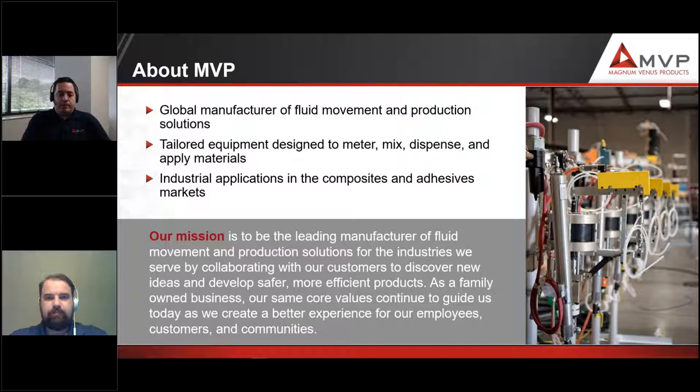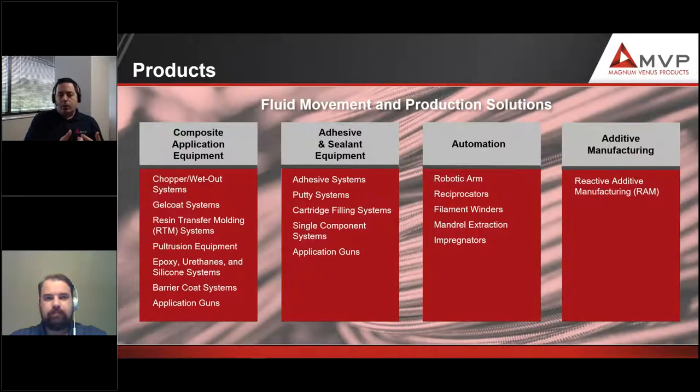MVP, if you haven't heard of us before, we're a global manufacturer of fluid movement and production solutions and mix and metering equipment. Our core competencies are pumping solutions and precise mix and metering, and automation — using these capabilities together in large machines. It was a natural evolution for MVP to get into large-scale thermoset 3D printing, combining these two core competencies and enabling something that had not been achieved before, working with ORNL as a partner and collaborator to help move the technology forward.